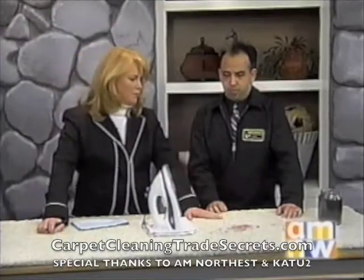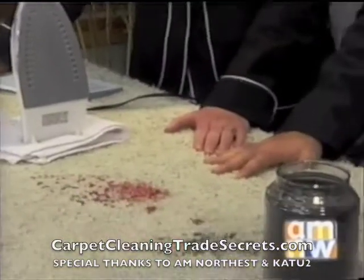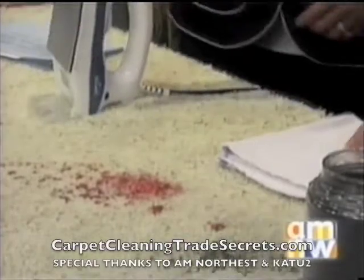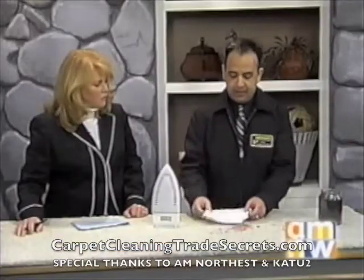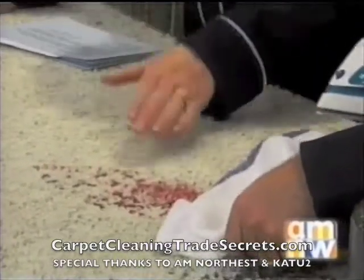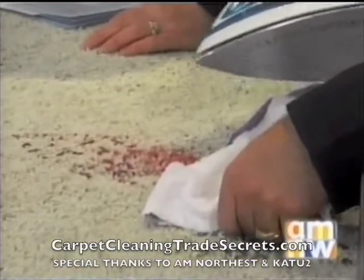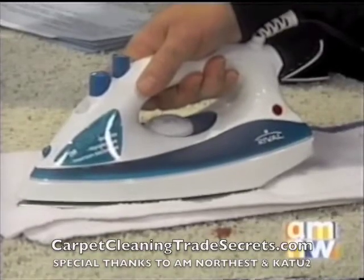We have candle wax here on carpet. This is one thing I wanted to show your viewers what they could do at home. Most people don't realize that when you spill candle wax on your carpet, what you want to do is plug in your iron, set it at cotton — if you set it too high you're going to burn your cotton towel — and then just place it over the wax. You can just place the towel on the wax and put your iron on top of it.